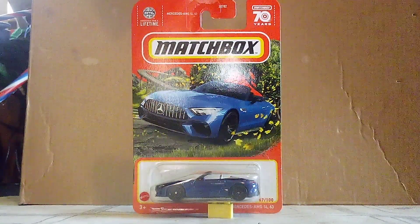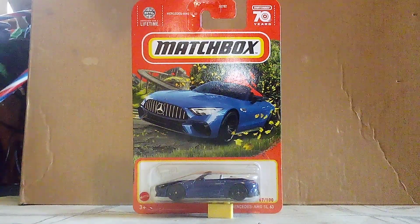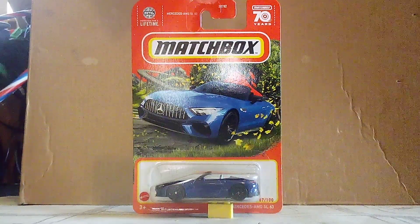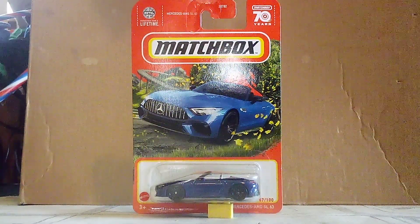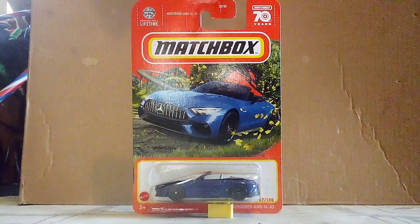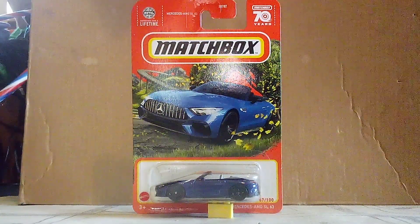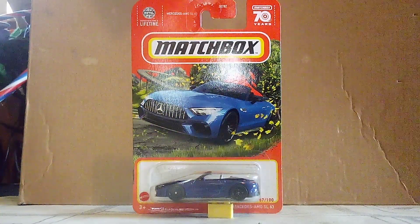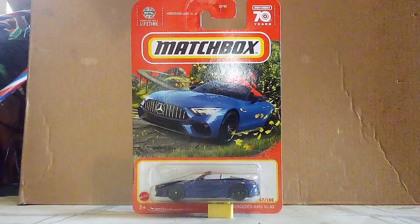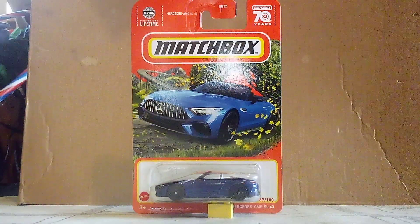Hi guys, it's CarSpider2.0 and welcome back to another unboxing video. This is a brand new car that Maximus has just made, and I don't think any of us even knew this car came into the Maximus lineup. This one is called the 2023 Mercedes-Benz SL63 AMG Roadster, which is actually one of the newest sports cars from Mercedes-Benz. I saw one on the road and I had to make a video on it.